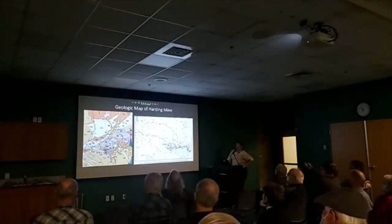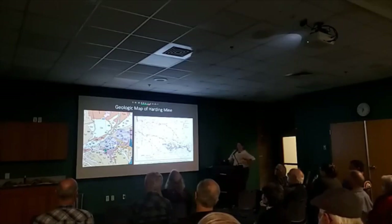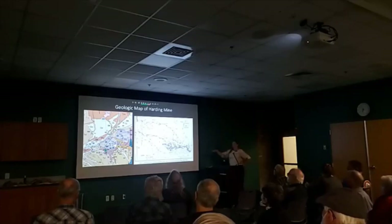I have the geologic map — I'm not going to read you geology for Harding because there are papers and papers on it. I put in this extra side map to give you a better diagram. Towards the top you have a schist-quartzite sequence, and on the bottom you have an amphibolite sequence. Harding Mine is kind of in the middle.